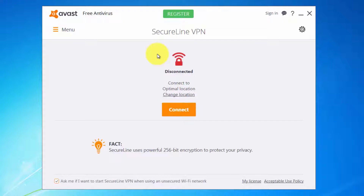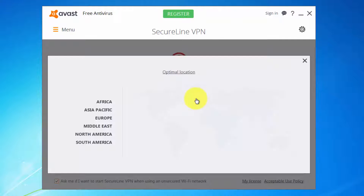This will change your IP address to the desired one. You can choose from different locations and it will connect to that server, and you will have a different IP address while browsing the internet. It will also help you browse the internet more securely. Go here, change location, and choose from Africa, Pacific, Europe, Middle East, North America, or South America.